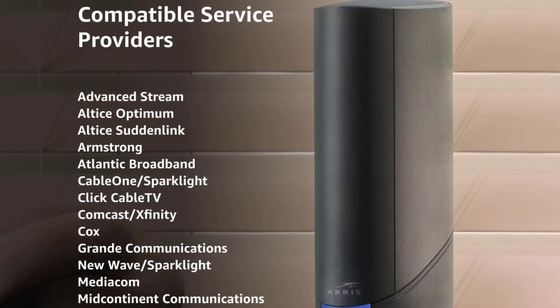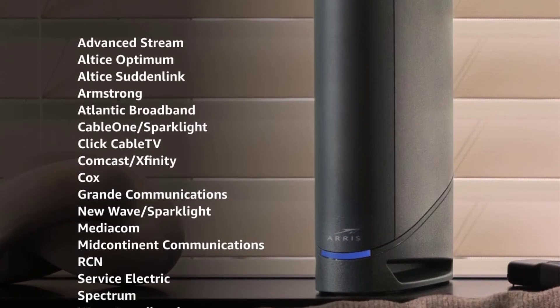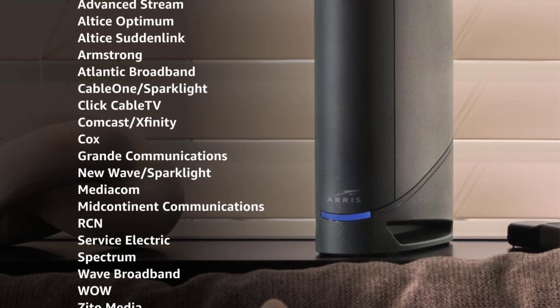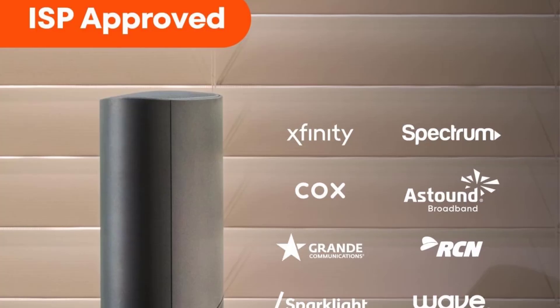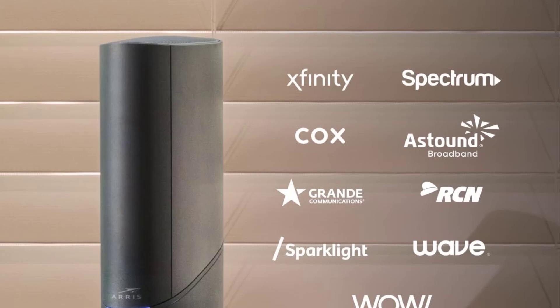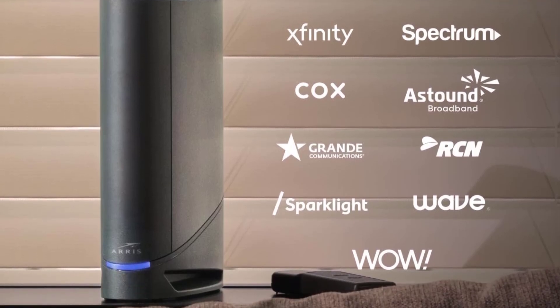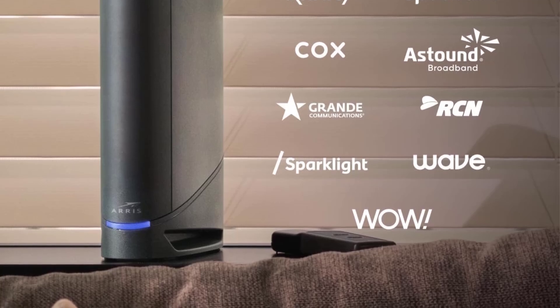Just plug in, download the SURFboard Central app, and follow the step-by-step instructions to activate the modem, set up and customize your Wi-Fi network, and add devices to your home network. Once setup is complete, the app provides real-time monitoring of devices on your network, enhanced parental controls like setting time limits and pausing internet, and much more. Features four 1-Gigabit Ethernet ports and delivers Wi-Fi 6.